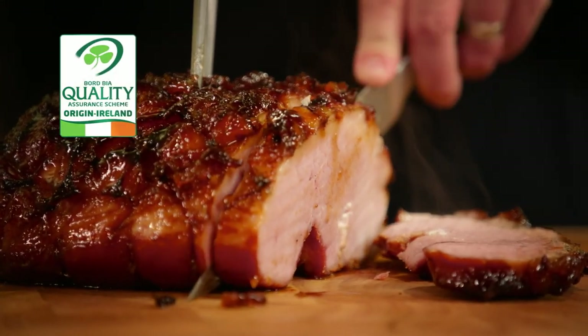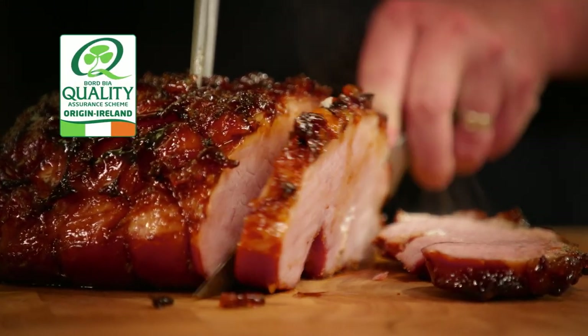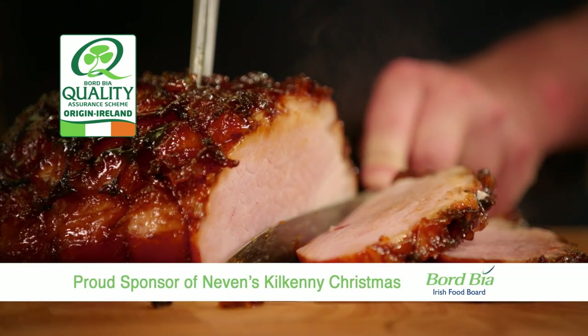This Christmas, choose food with the Board Bia quality mark, for the highest standards, verified at every stage.